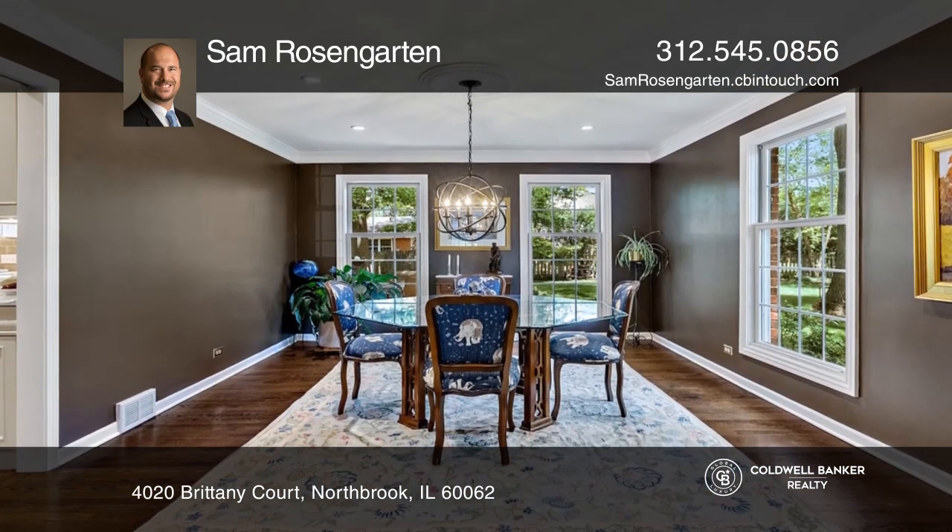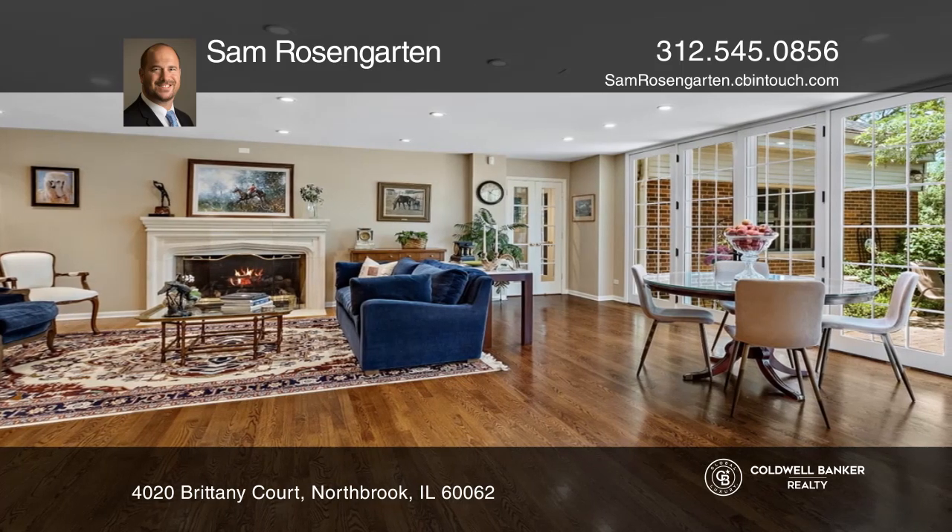The open floor plan kitchen includes gleaming hardwood floors, a walnut island, and high-end appliances.